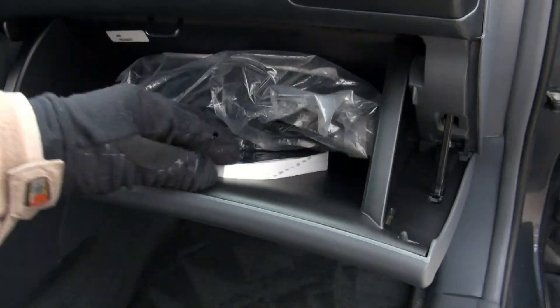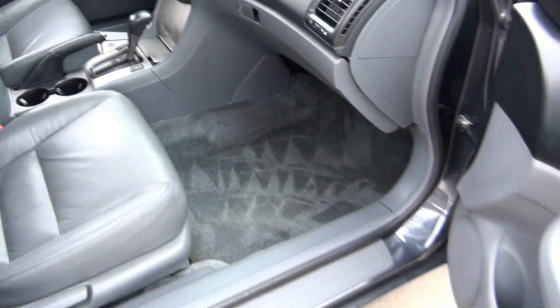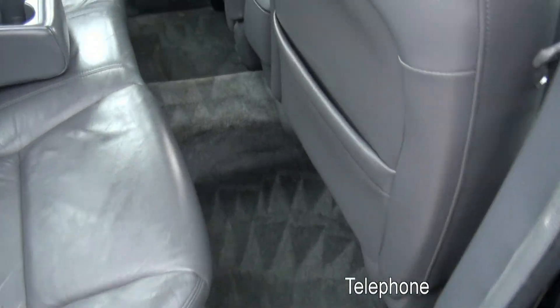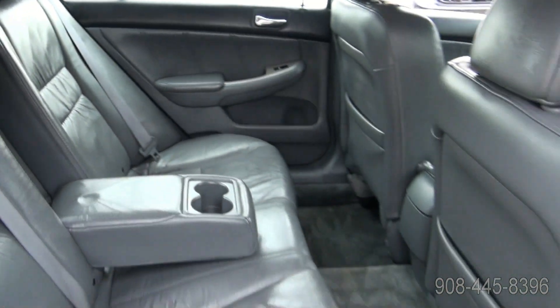Has your owner's manual. Carpets look pretty freshly clean. There's nice patterns in there. Has a lockable ski pass or trunk through.